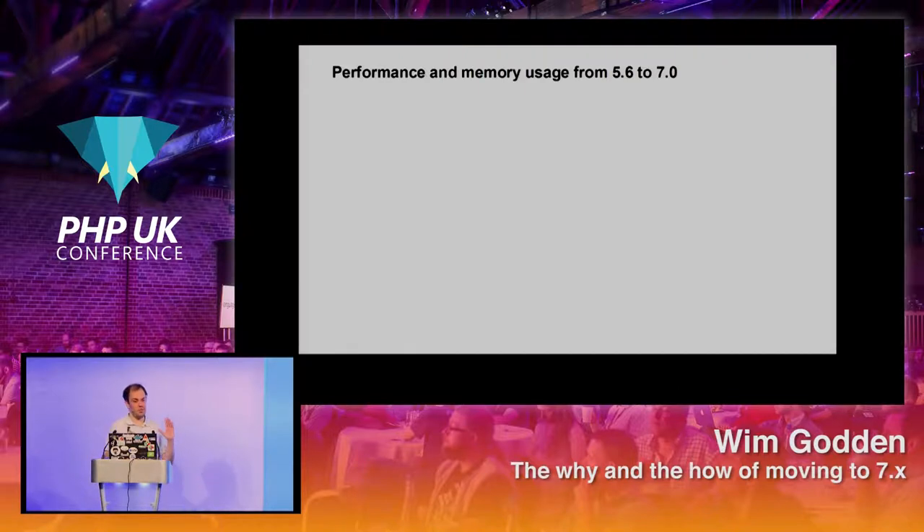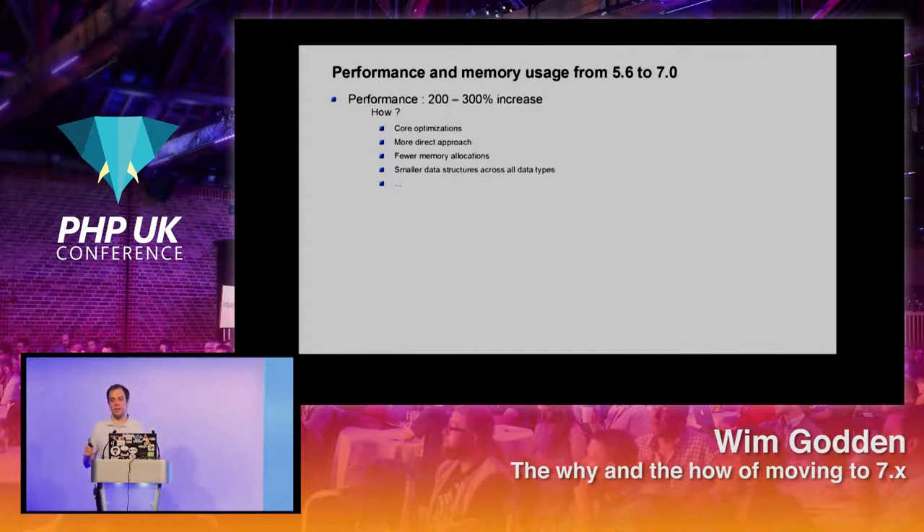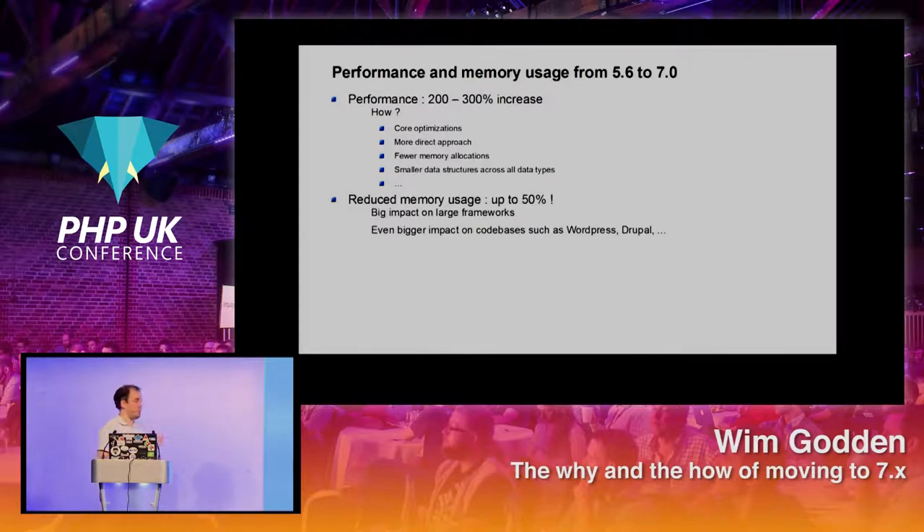The biggest change I think is performance and memory usage between PHP 5.6 and 7. Performance has gone up anywhere between 200 and 300% depending on the application. There are plenty of graphs out there all showing this. The core was heavily optimized: more direct approaches, less redirection, a lot less memory allocated per operation, and every data structure became smaller for every data type. Memory usage has dropped up to 50%, which has a huge impact on large frameworks like WordPress or Drupal. If you have ten servers running today, you could do with five tomorrow.